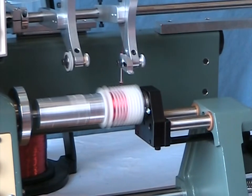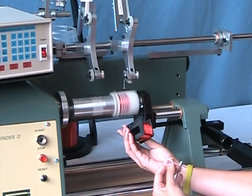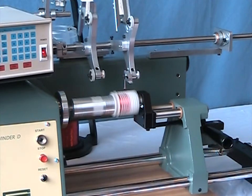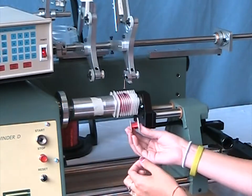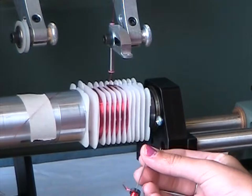Here is an example of different coils the Starwinder can wind. In the last decade we have even developed a following of customers who are professionally winding guitar pickups for the music industry.